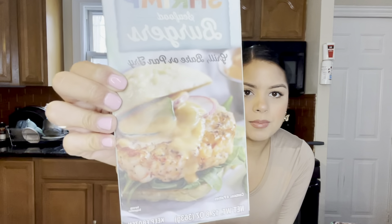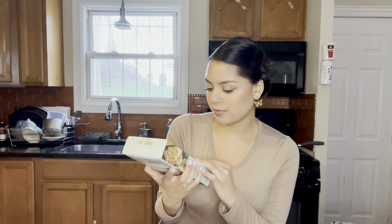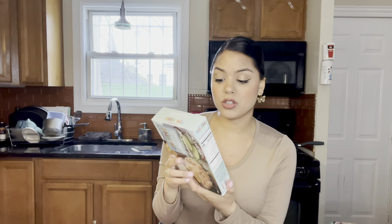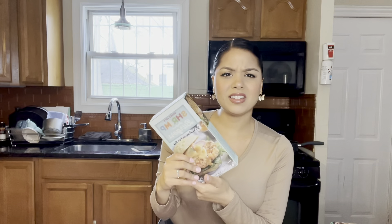This is another new item — their shrimp seafood burgers. You can grill, bake, or pan fry them. I would personally just put this in the air fryer and see how it comes out. I've never had this before but it looks really good and I love shrimp. Usually I get the veggie burgers but I figured I'd try something different.